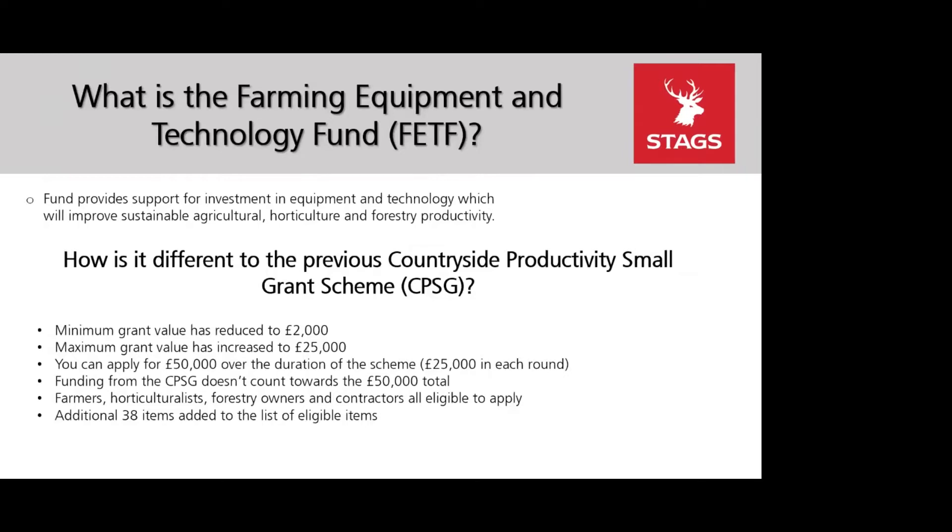The Farming Equipment and Technology Fund aims to support investment in equipment and technology to improve agricultural productivity, animal health and welfare, and air and water quality, as well as encouraging the sustainable use of pesticides and management of woodlands. The format is similar to the previous small grant scheme, however there are a few key differences.